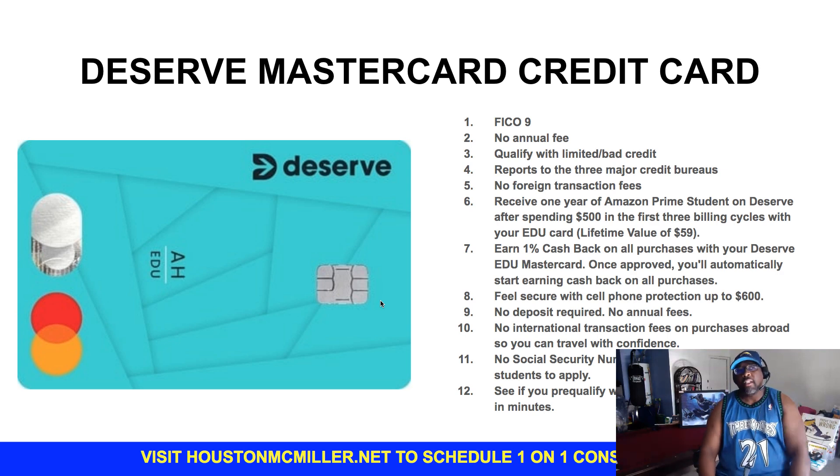Then you have Deserve. The Deserve card usually targets college students, but they do show flexibility — if you don't have any credit, you can still get it. All of these cards are no-deposit, unsecured cards. You don't have to put any money up front to get them.